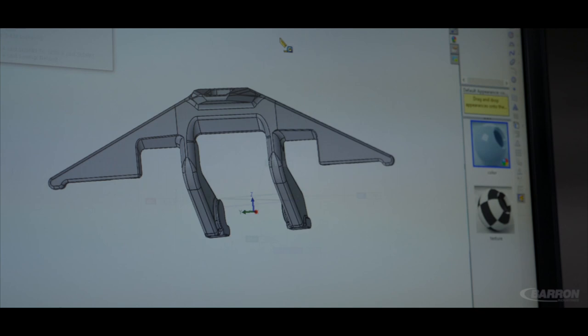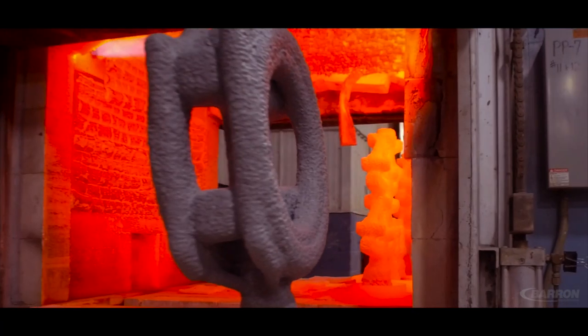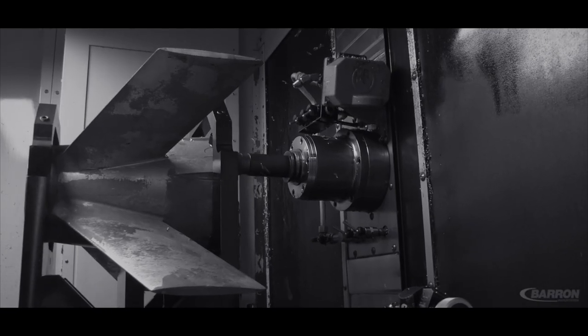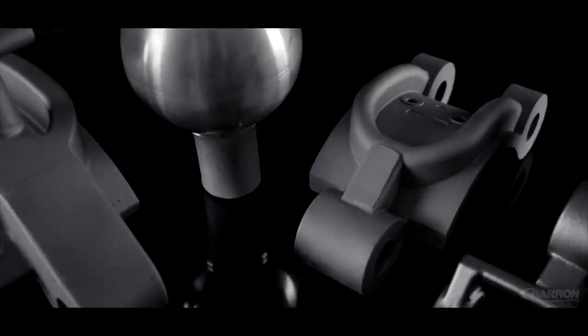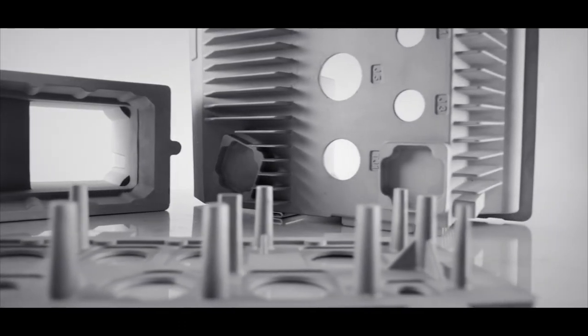Barron's promise is to utilize its experience, capabilities, and passion to provide the very best engineered solutions for their customers around the globe. Delivering turnkey results that increase quality while decreasing cost and time to market, Barron's relentless pursuit is to provide superior casting solutions.